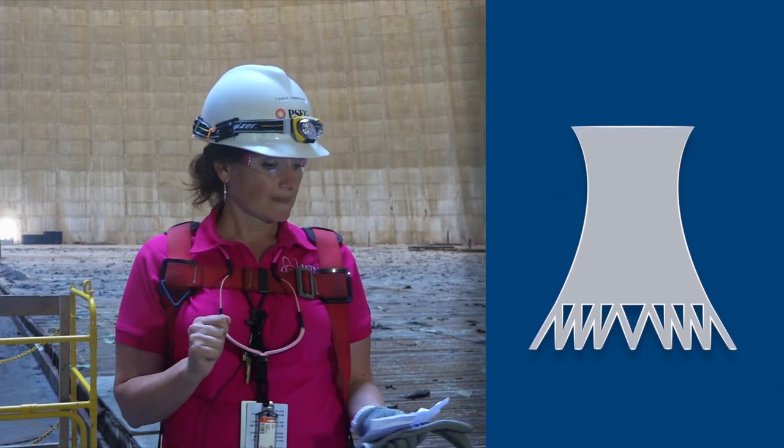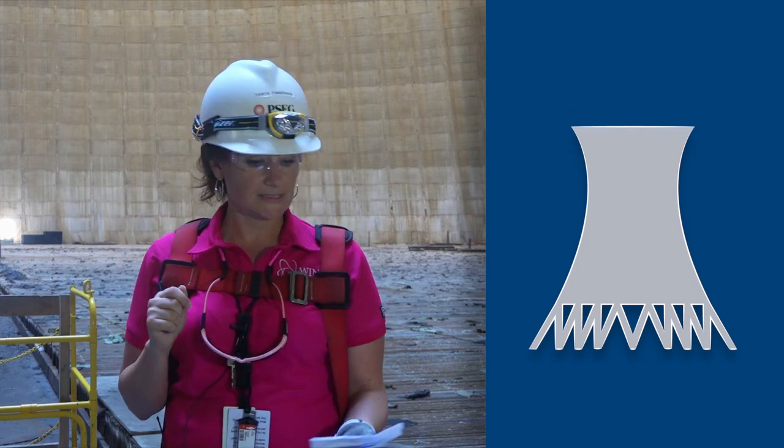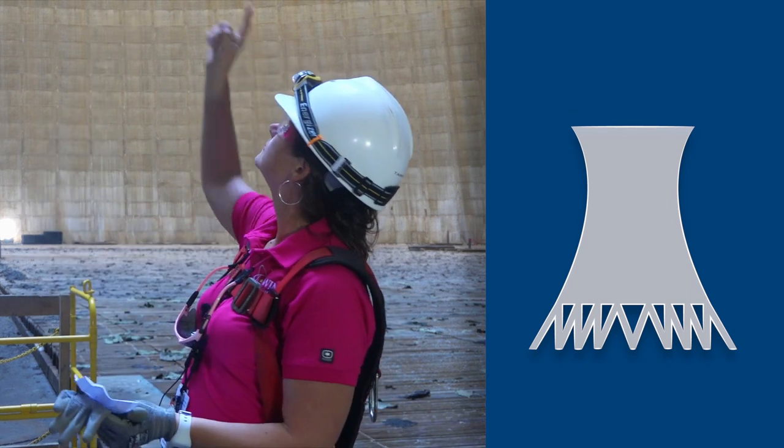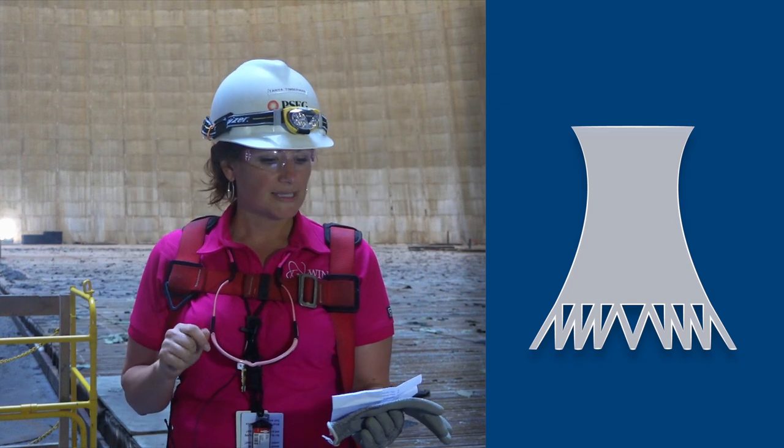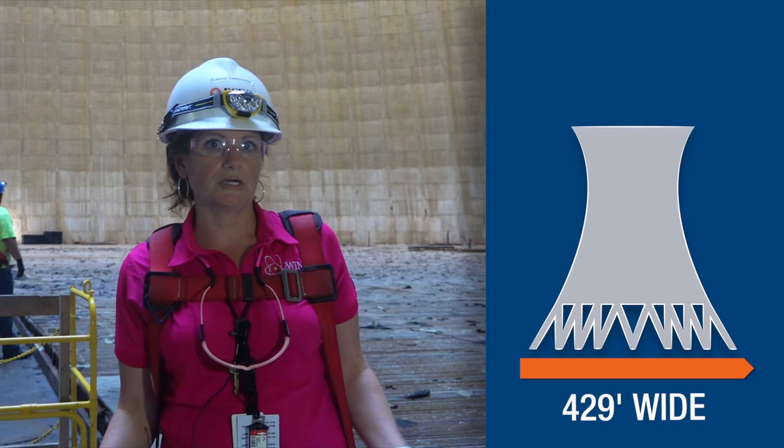The cooling tower is 512 feet tall. At the top the diameter is 271 feet, the throat — we'll show you in a minute — is about 249 feet, and at the base of the cooling tower it is 429 feet.